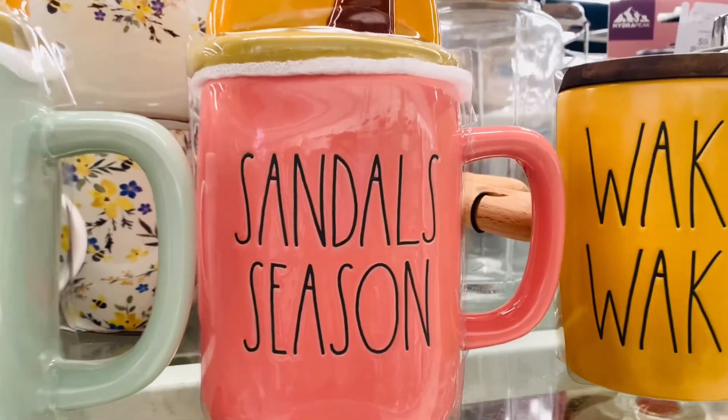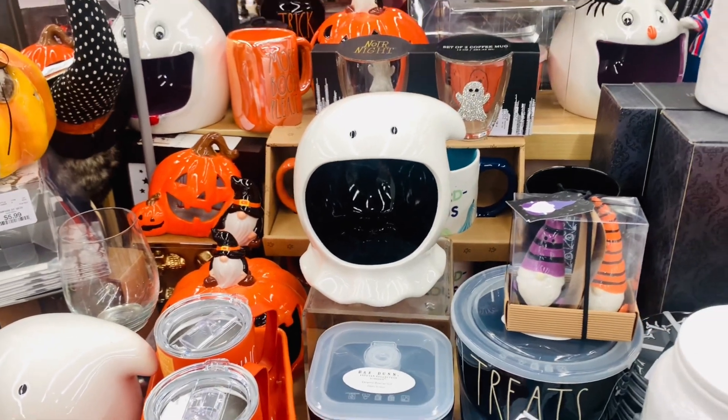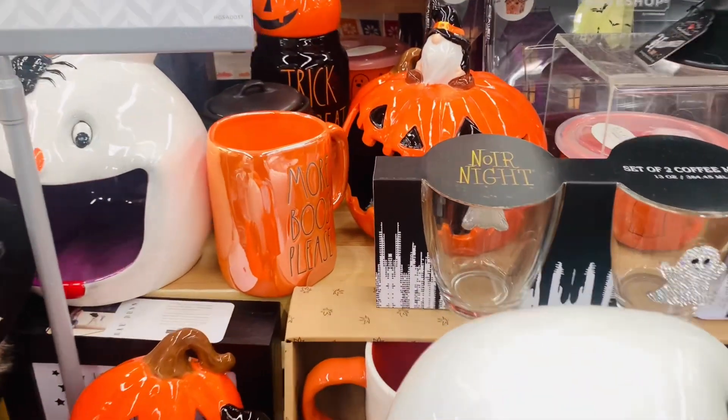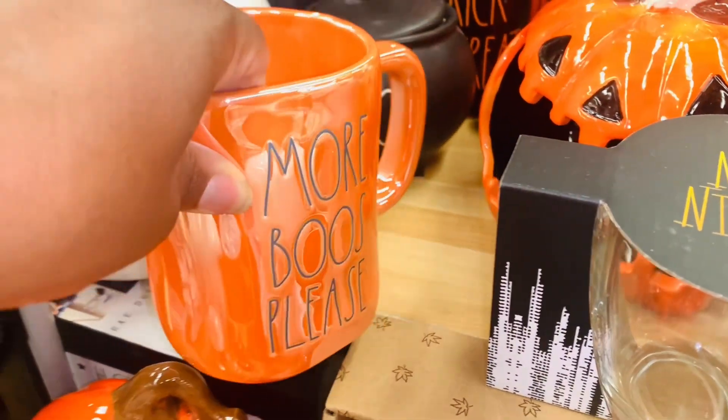I am feeling that color on that wakey-wakey though. Definitely a nice color. And speaking of color, guys, this iridescent orange is giving everything. How pretty is that?